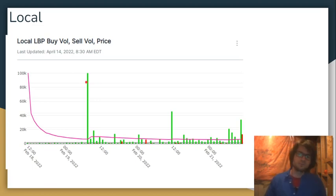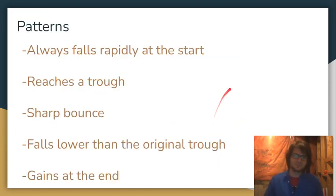The same thing with Local. The weight of Local is being increased, so the price is falling. At a certain point, people think this is a good price and buy in. That buy pressure counteracts the automatic down pressure, you get a little bounce, but then it continues its downward trajectory. That is how LBPs work in the Terra ecosystem.